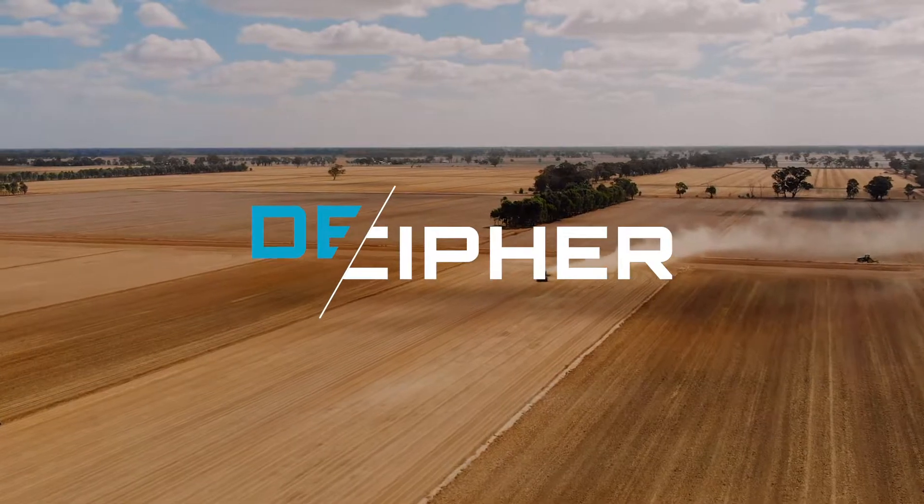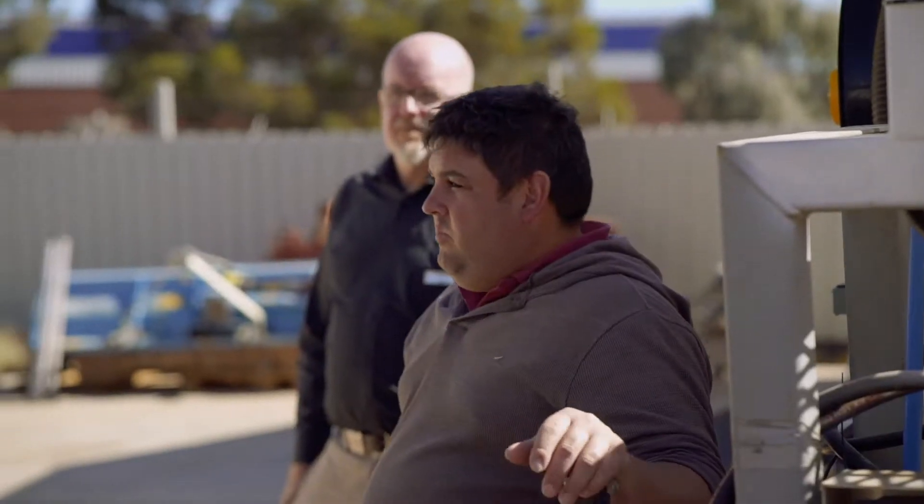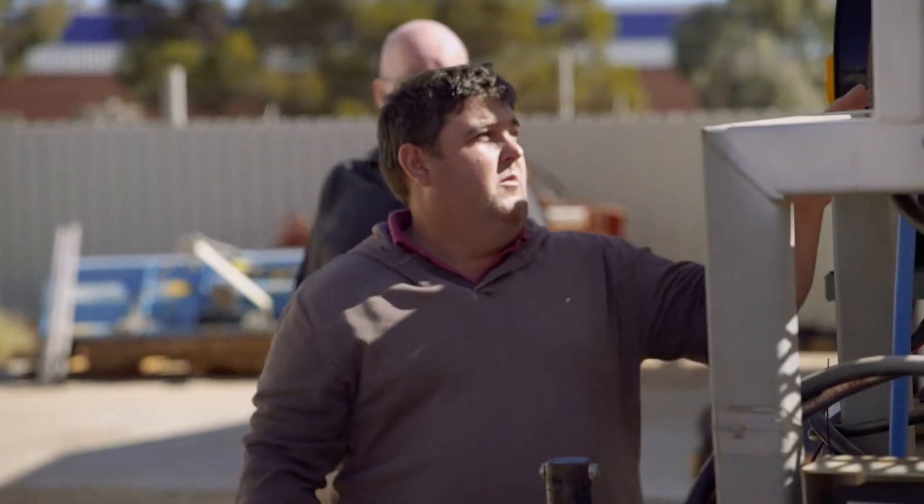Michael Moody. We have a business called Frontier Farming Systems based here in Mildura. We service the Mallee region in Victoria, New South Wales and South Australia, and we provide research and development services to the broad acre grains industry.